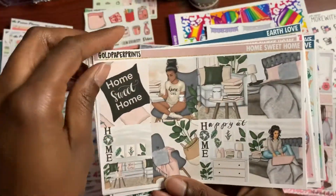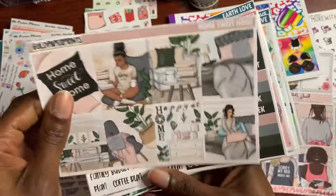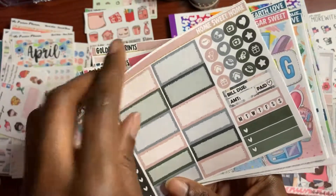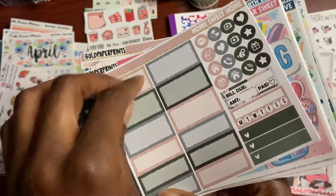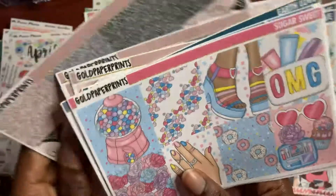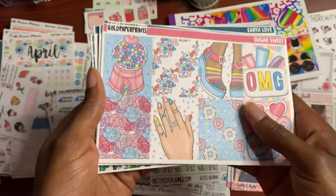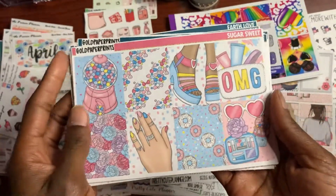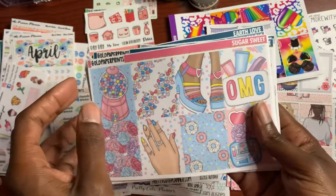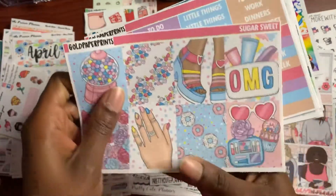This one is Home Sweet Home. I know we're spending a lot of time at home since the pandemic started, so I wanted to get something that feels cozy right at home. That's the Earth Love sticker kit. I really like this washi tape — it's really cute with the pillows and everything. This is Sugar Sweet because I do have a sweet tooth, but I'm trying to stay away from sweets since I've been having cavities. I have a dentist appointment in April, so I had to get this.